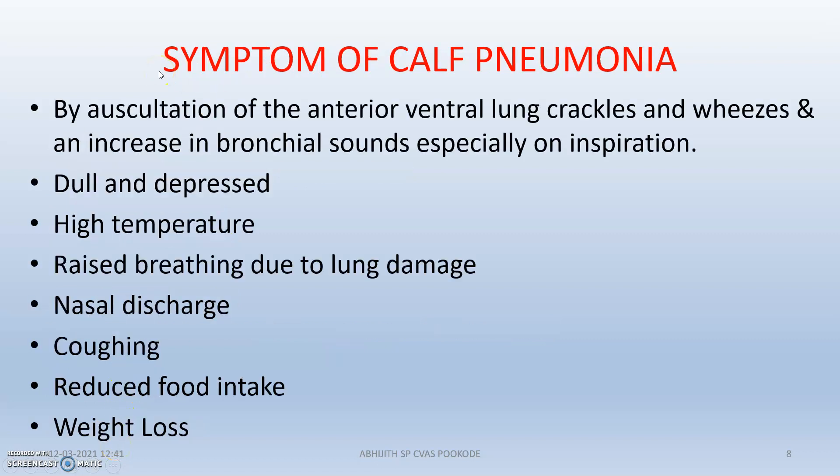The symptoms of calf pneumonia include high temperature, dull and depressed appearance, nasal discharge, coughing, reduced food intake, and weight loss. By auscultation, you can detect false sounds, wheezes, and lung crackles.